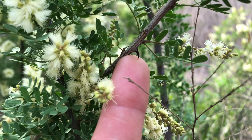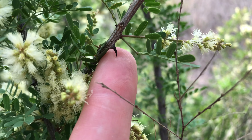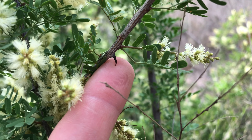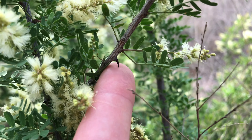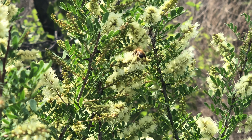This is called the Cat Claw Acacia because of this right here. They put on these cat claw-like forms and they look like a cat claw and they feel like a cat claw. I've also heard these plants called the 'wait a minute bush' because if you walk by one of these it will snag your clothes.